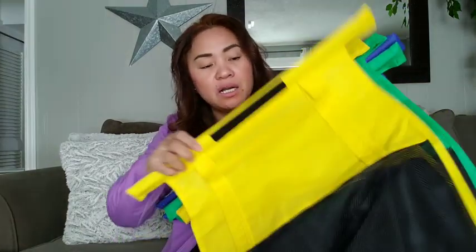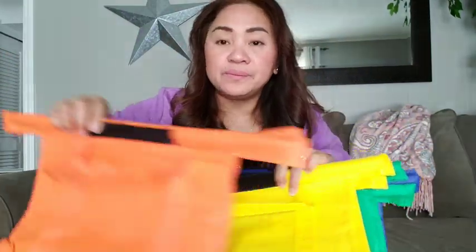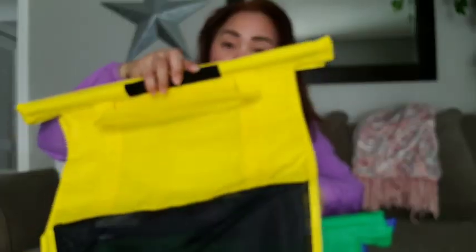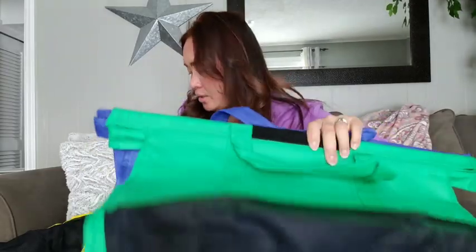So what we're gonna do is just leave it in our car, because suddenly you wanna go to the grocery. So let me show you, guys — they have an orange color, a yellow, a green, and a blue. When you're done shopping, you just fold like this and put it back in your car, or you can wash it if it's dirty.